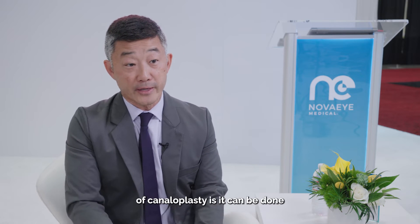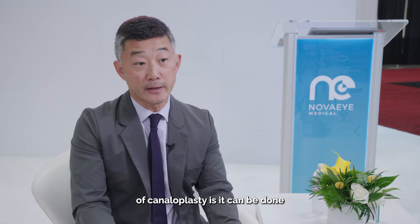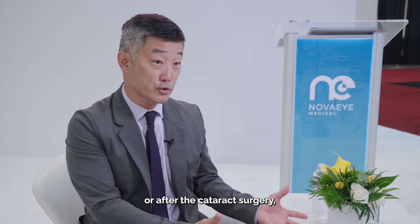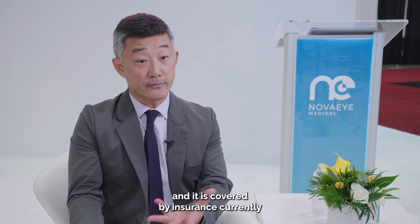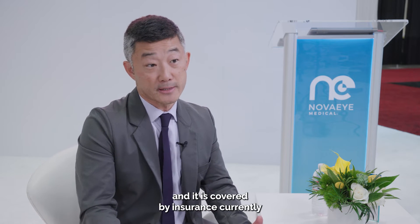One of the benefits of canaloplasty is it can be done as a standalone procedure, but it can also be combined with cataract surgery. Whether you do it before or after the cataract surgery is really surgeon preference. It's very versatile, and it is covered by insurance currently as a standalone and as a combined procedure.